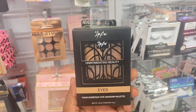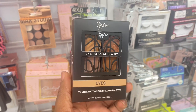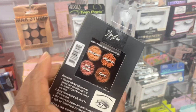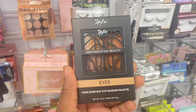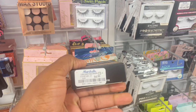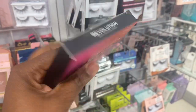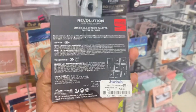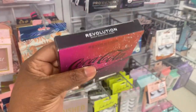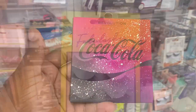Here we are with the Lip Bar Intimidating Beauty palette for the eyes. Here are the shades in the back — love, love, love their products. And this one is here for only $4.99. And also a collection: Coca-Cola with Revolution. These are $3.99. We can't see the shades — the packaging is still sealed.